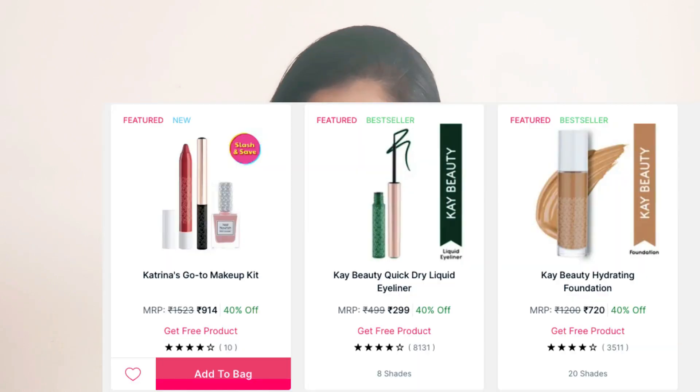My fifth pick is from Dot & Key. They're offering buy one get one off — you commonly find these offers on their website too, but if you're already ordering from Nykaa you can place everything in a single order. My top pick from Dot & Key is their Niacinamide and Cica Gel — great for oily, acne-prone skin. Their Vitamin C moisturizer is good for dull skin, and the 72-hour hydrating gel is also excellent for oily skin.